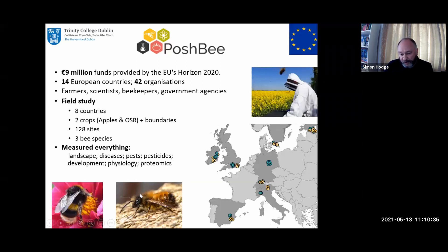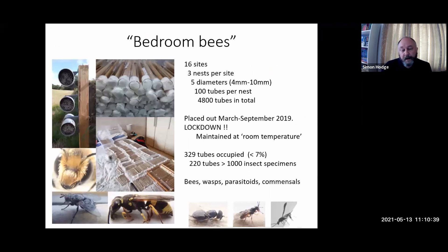We took the stem-nesting bees, the Osmia, and did our own study — this is where the bedroom bees comes in. We had 16 sites in Ireland, wanting to look at the nesting behaviour of these insects. We had three nests per site at different heights, five diameters of tubes — four, five, six, eight, and ten millimetres — with 100 tubes in each nest. We had nearly 5,000 nesting tubes placed out in March-April 2019, collected in September 2019 — out there for about six months. I then went back to New Zealand for two or three months, came back at the beginning of March last year, and then lockdown happened. Trinity sent an email that you needed to collect all your stuff by 5:30 that day.